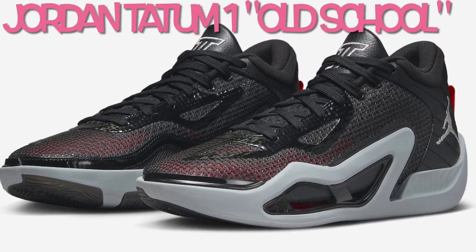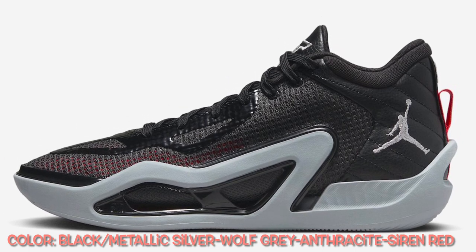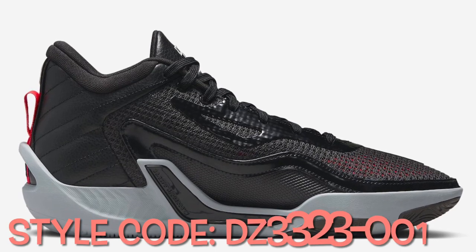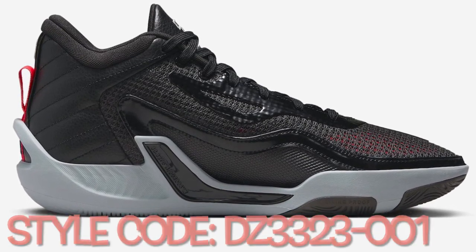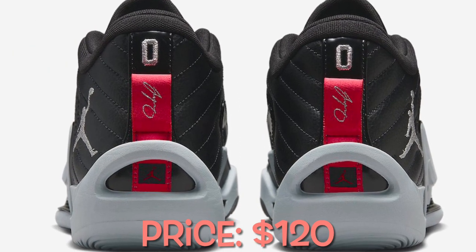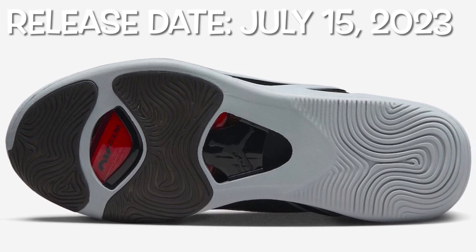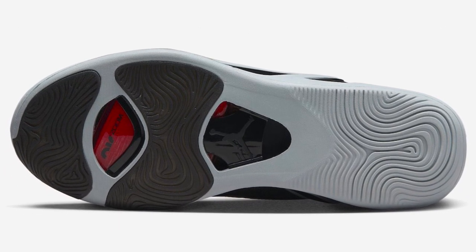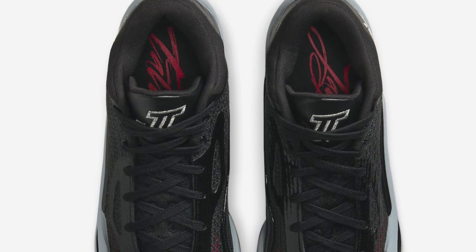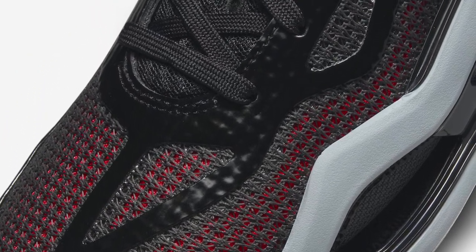This offering of the Jordan Tatum 1 comes constructed with a lightweight mesh upper with padded collars for ankle support. It features a lightweight TPU frame that reduces excess weight while having an uncaged Zoom Air bag in the forefoot to produce high energy return without sacrificing court feel. Notable details include the JT logo embroidered on the tongues, Tatum's number on the heels, and his signature along the red nylon pull tab. A wolf gray rubber sole completes the design.